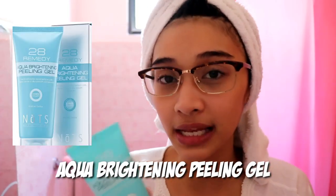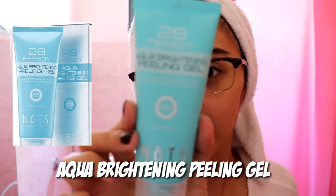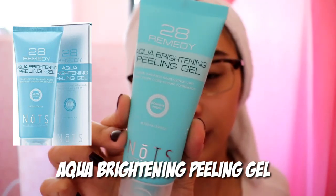After that, I exfoliated my skin. I recently learned that we should exfoliate because it removes dead skin on the face. What I use is the Aqua Brightening Peeling Gel from Nuts Global. This is how it looks — super cute packaging, like a baby blue color.